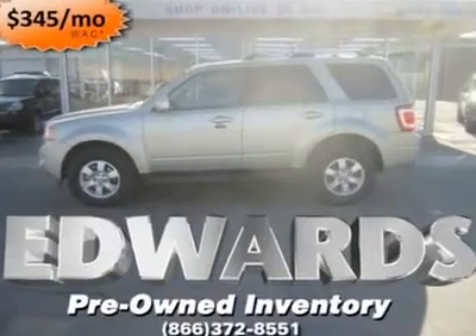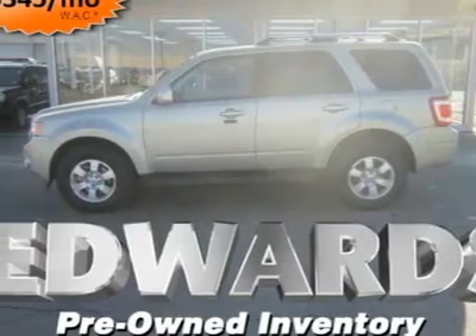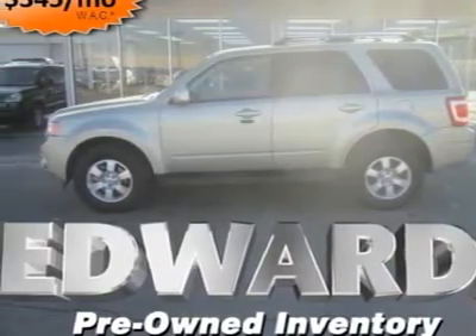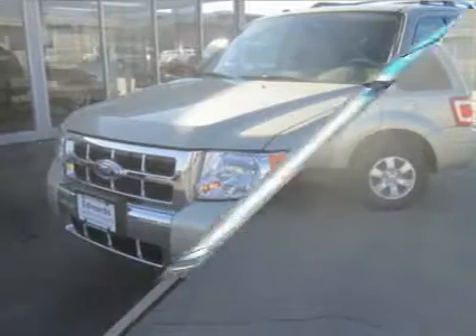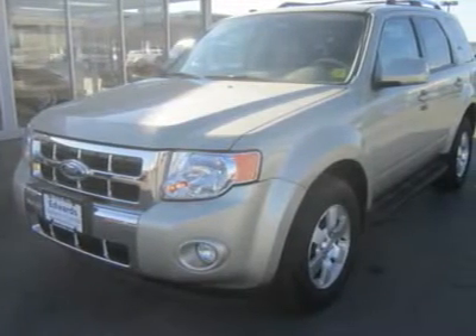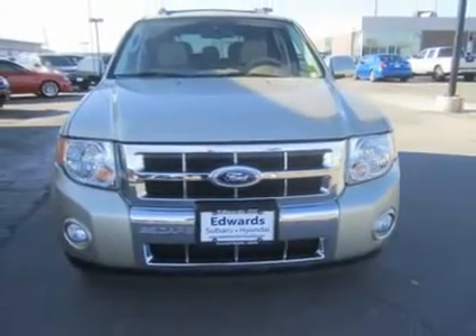Our nearly new 2010 Escape is a smooth-riding and fuel-efficient SUV. You're gonna love the high-tech features, which are typically available on affordable SUVs. These include Ford Sync and MyKey, a programmable vehicle key that parents can use to set limits for their teen drivers.